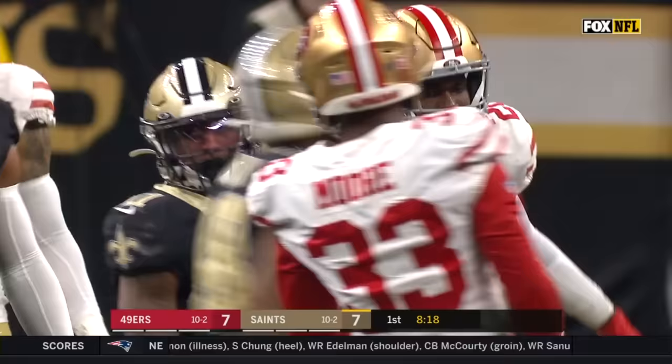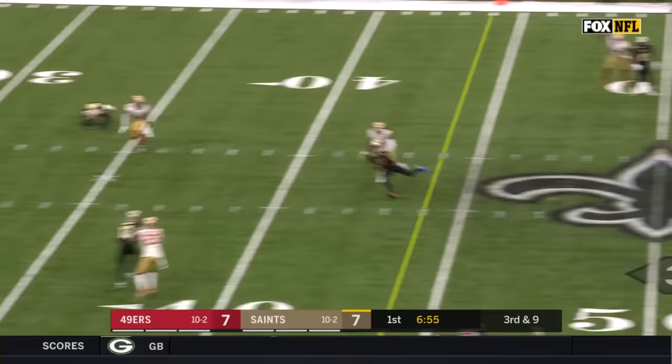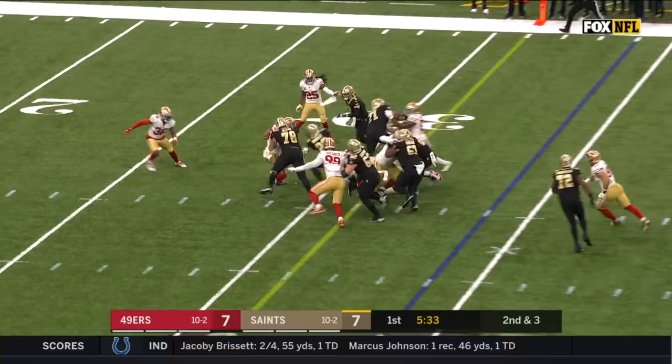Third and nine for Brees. Four man rush, there's pressure, he slide steps away, fires, and it's caught for the first down. Murray has to carry right up the gut — first down for New Orleans.